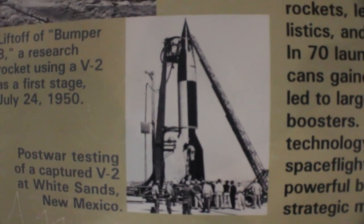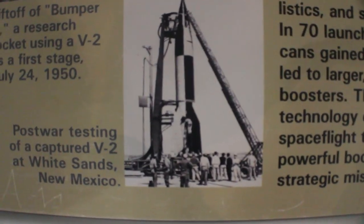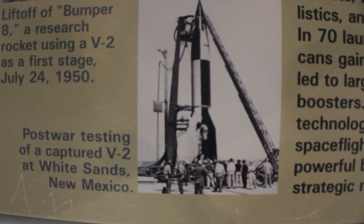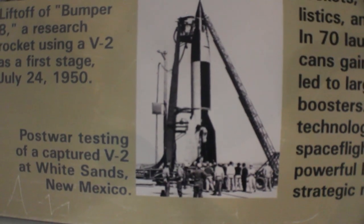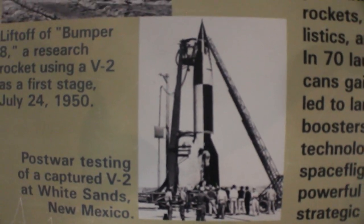And here you can see a V2 rocket on its stand getting prepared to launch — this is post-war testing at White Sands, New Mexico. It's huge. You can see people standing next to it, which gives you an idea of the size of this behemoth — it's absolutely massive. You can see ports on the back here. Let me get a better angle from the other side — and you can see the rocket parts on the back there.